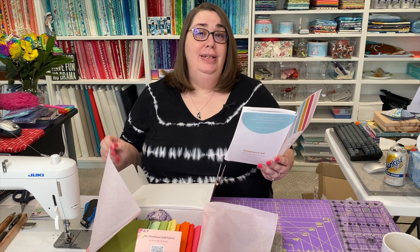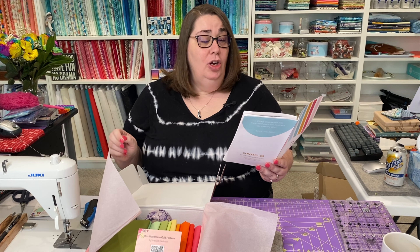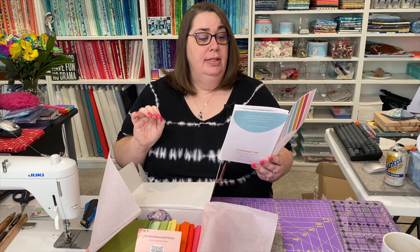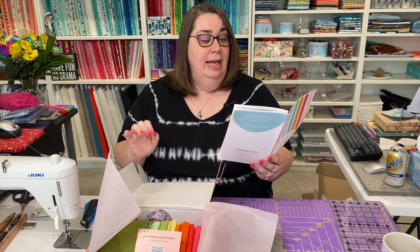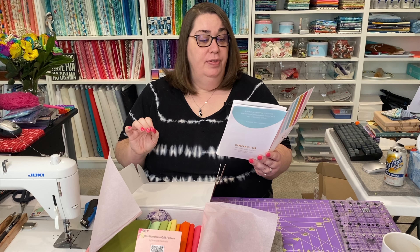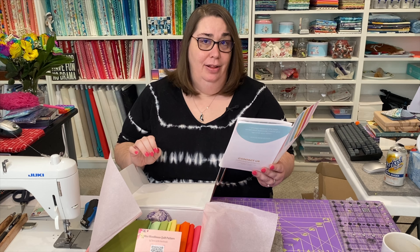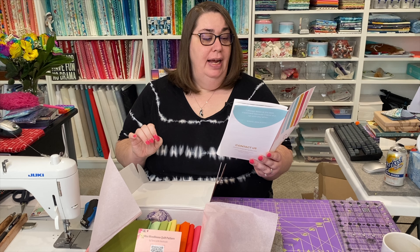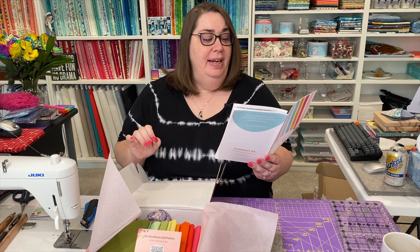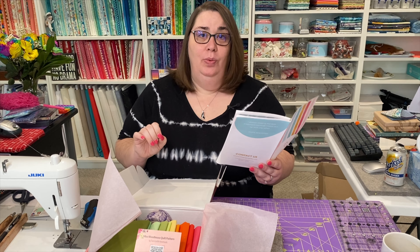She says: Upon being struck with the inspiration for this month's theme, I could scarce believe that it had not occurred to me sooner. As I hold the esteemed Miss Austen in such great regard, it seemed a natural fit for the Ginger Quilter box. The task of curating pieces for this box has been a particular pleasure. My deepest desire is to create a box that will bring delight upon opening. I sincerely hope it meets with your approval.